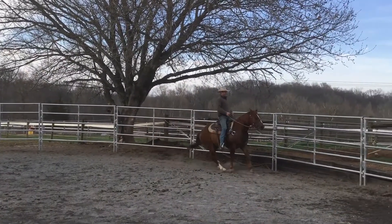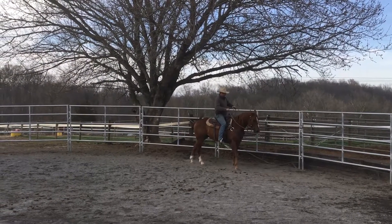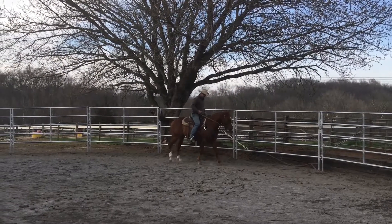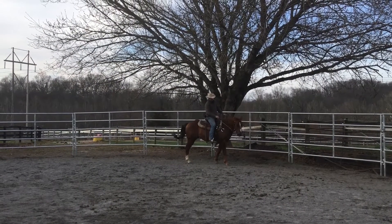Whoa. Come off me just a little bit. Good. I want him to loosen up there just a little more. Backing up — he's a little tight. There we go. So he's been doing really well. I'm really proud of him.